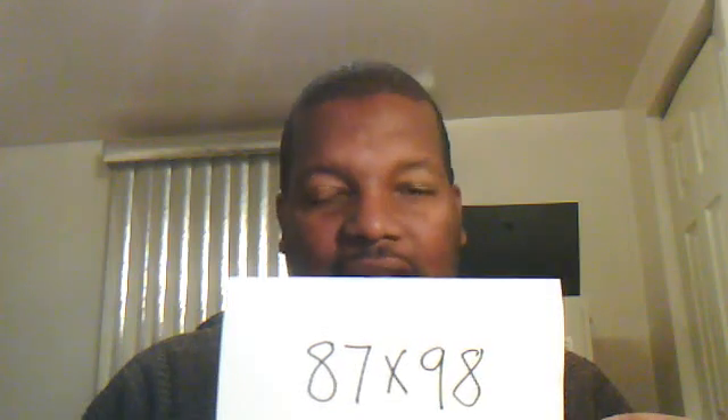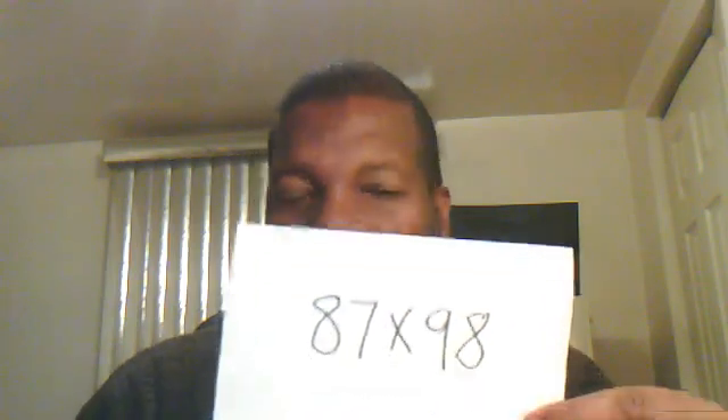Therefore the answer is 8526 — that's all you have to do. When you're dealing with complements, you're looking at a number in a particular way. You can break it down because you're basing it to a number near 100. So again, 98 is two less than 100, so you merely take the 87 down by two to 85. Then you do the complement of 87 again, which is 13, but you double it because it's two times. So the answer is 85 and 26.